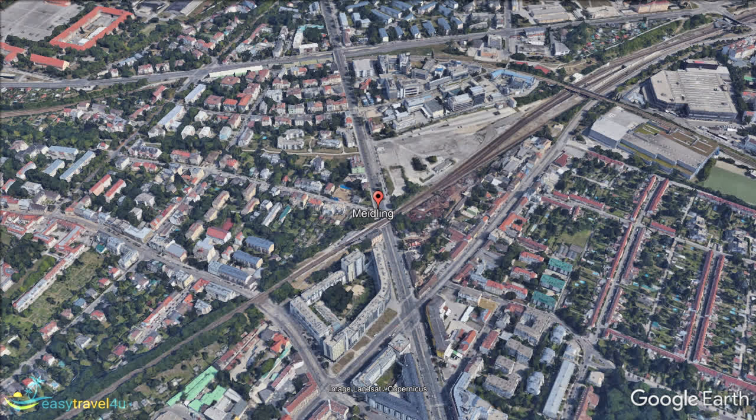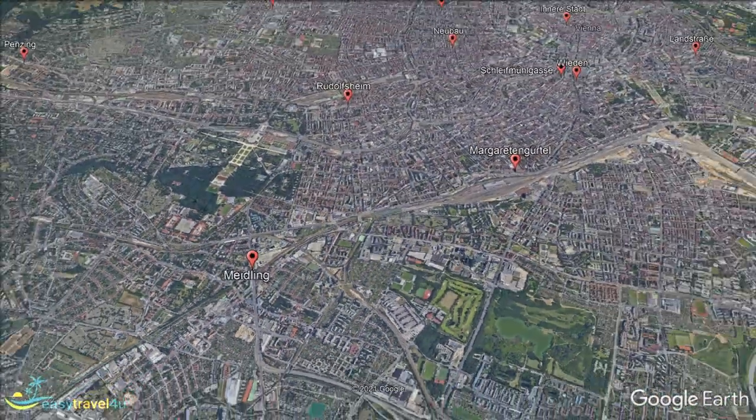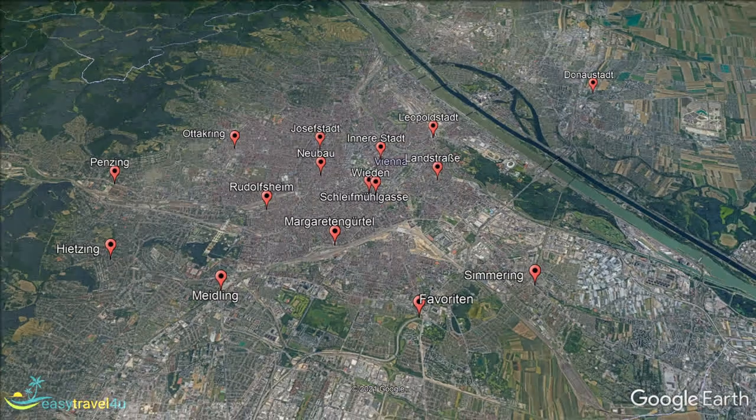Vienna is a beautiful city that has plenty to offer for visitors from all walks of life. Hopefully this has made clear where to stay to best meet your own personal needs. Now all that's left is to go and get things booked, so you can experience it for yourself as soon as possible.